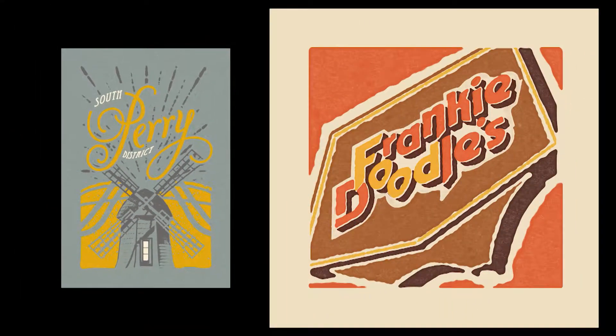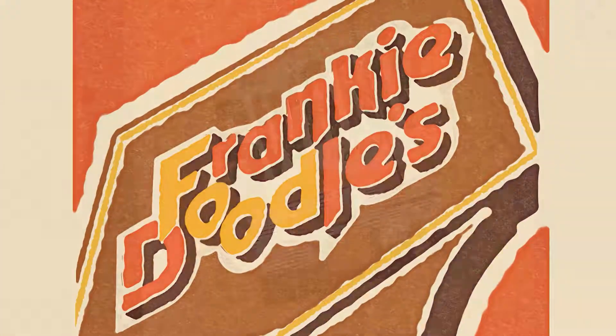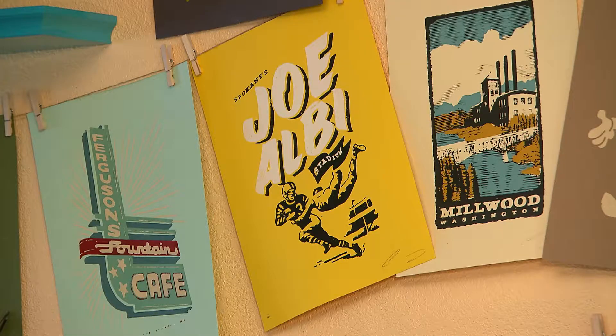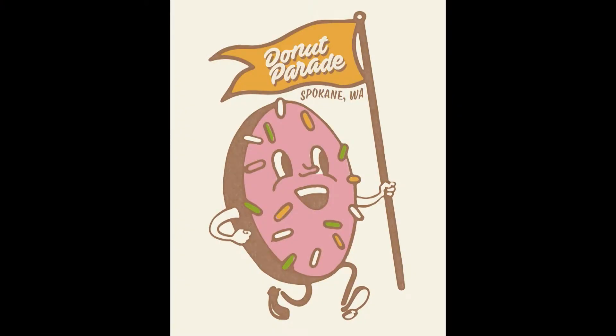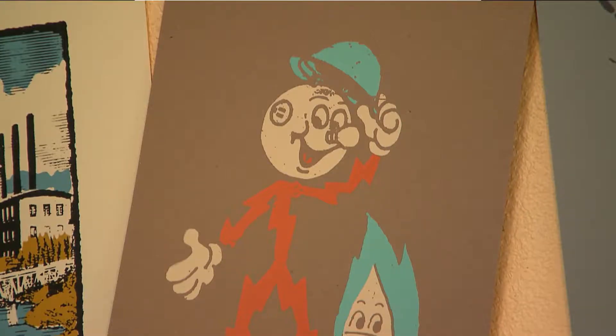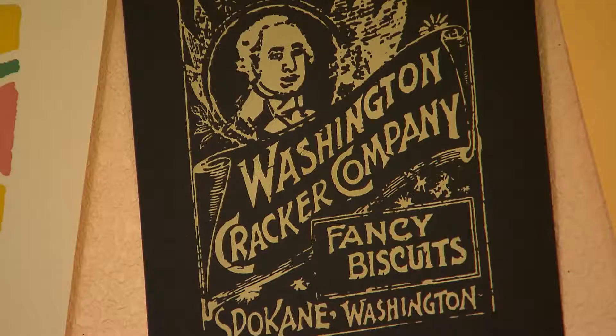I gravitate towards 50s and 60s diner type, dive bar style — just kind of average Joe type of design. Back in the 50s and 60s they really had mascots, and you'll see a lot of my pieces have personality and characters in them. Donut Parade, Zips, Washington Water Power — all these great mascots that don't get used anymore. It's almost giving them a second chance and a new life.